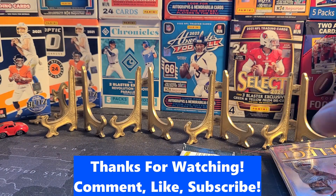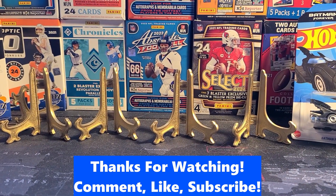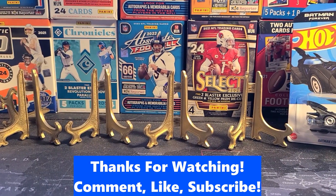Well guys, that was not really near as much fun as I was hoping it would be. Maybe things will get better around here. Y'all like, subscribe, keep me in business, and come on back and check out what tomorrow brings.